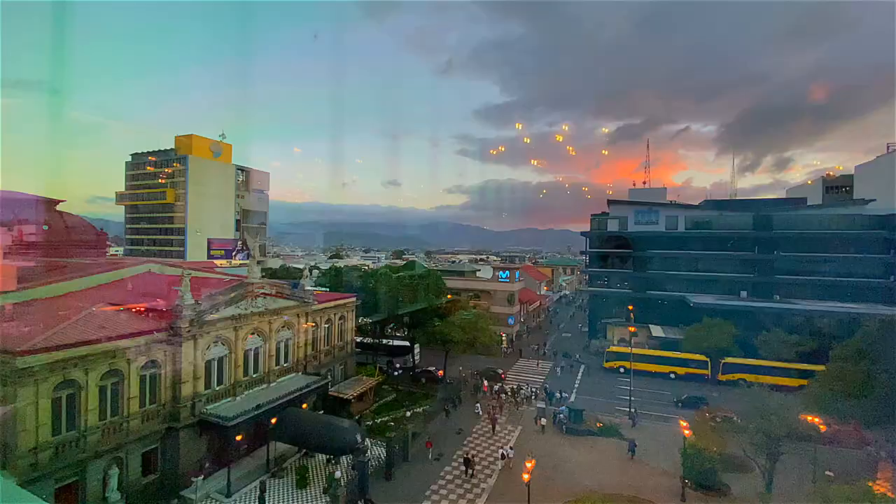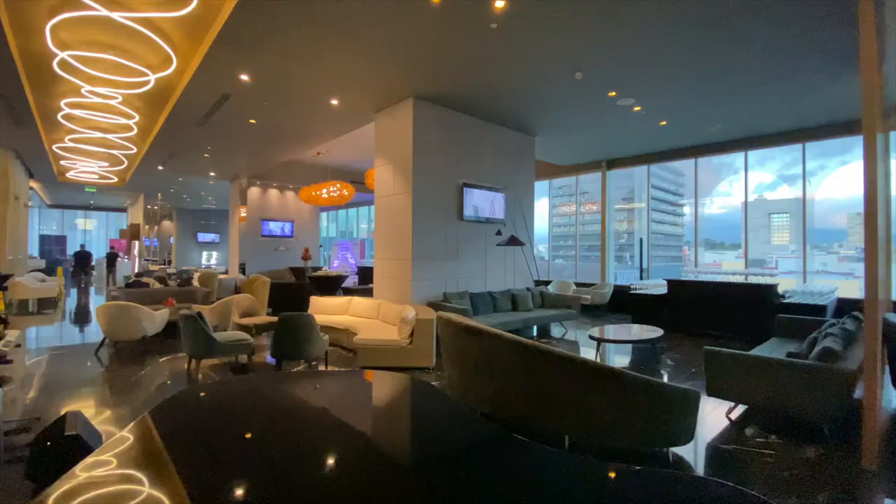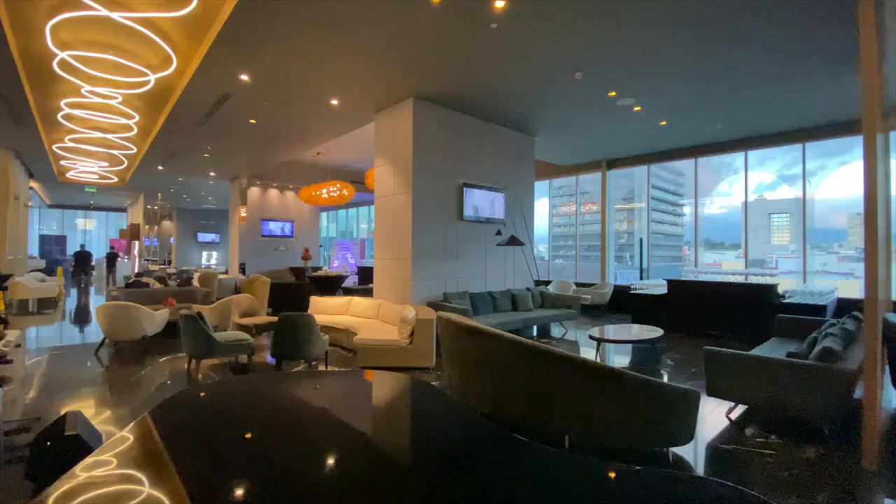When you come to Costa Rica, make sure you spend at least a night in San Jose and stay at the Grand Hotel. It has a beautiful view overlooking the city and is a nice quiet oasis.